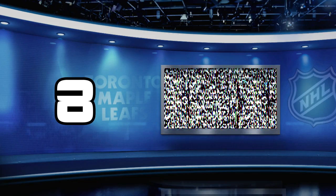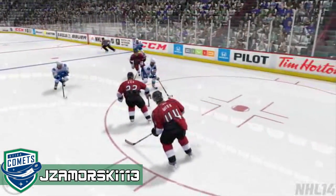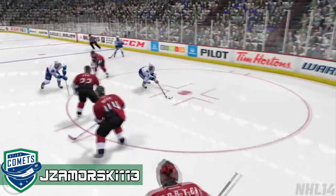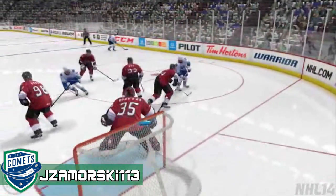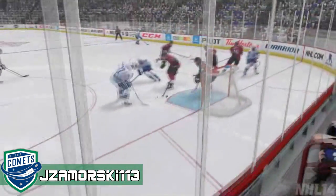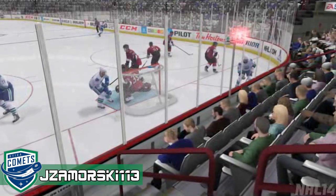Number 8, we got Jamal Morsk, 1-1-3. Gets fed here pretty much because beautiful saucy pass between all the defenders and just backdoor taps it in. Nice job. Another AHL team. Let's go!